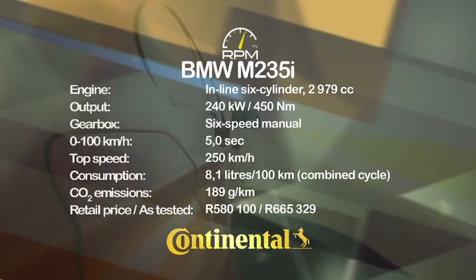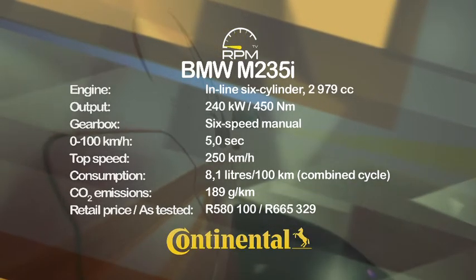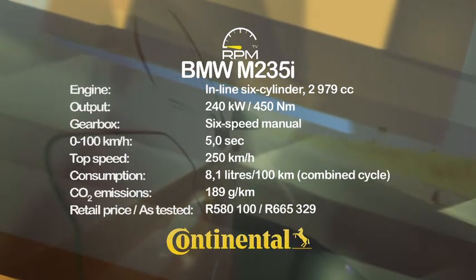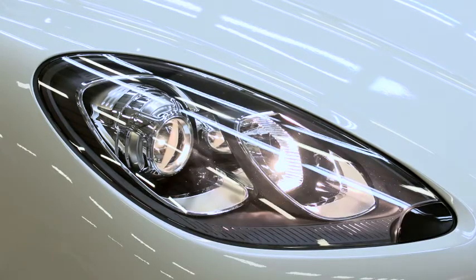The combination of a superb engine, a sorted ride setup and great interactions means the M235i delivers satisfaction disproportionate to its compact size. Mercedes-Benz and Audi upped the technical ante with their performance compact sedans, offering small high-output motors and all-wheel drive.